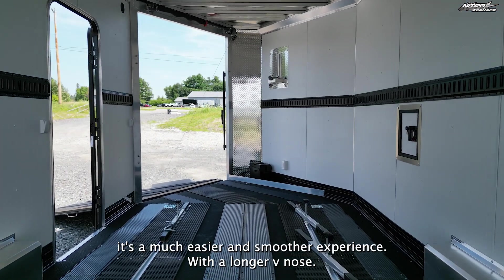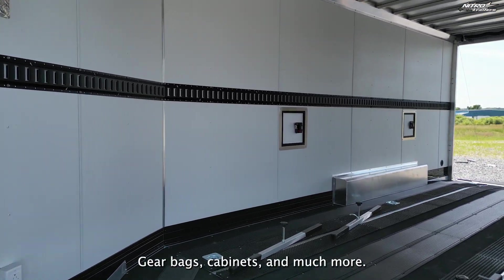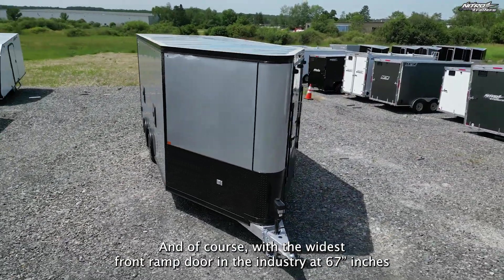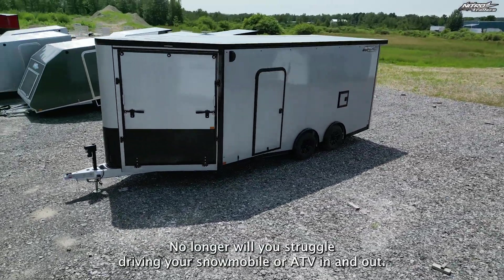With a longer V-nose, there's more storage for 12-volt and electrical packages, gear bags, cabinets, and much more. And of course, with the widest front ramp door in the industry at 67 inches, no longer will you struggle driving your snowmobile or ATV in and out.